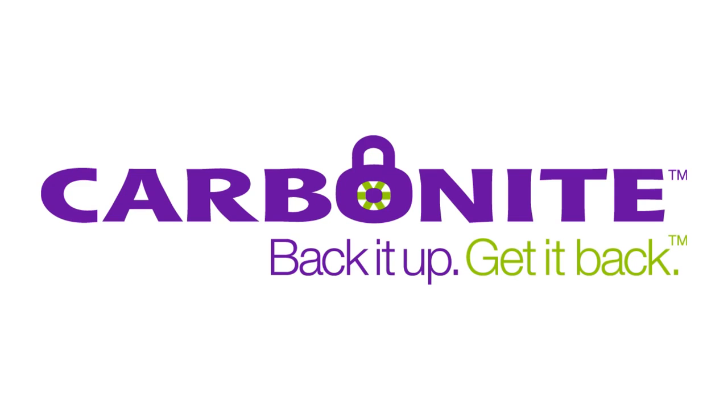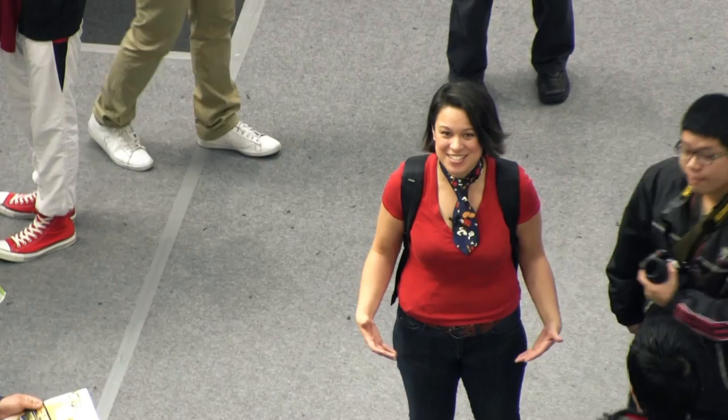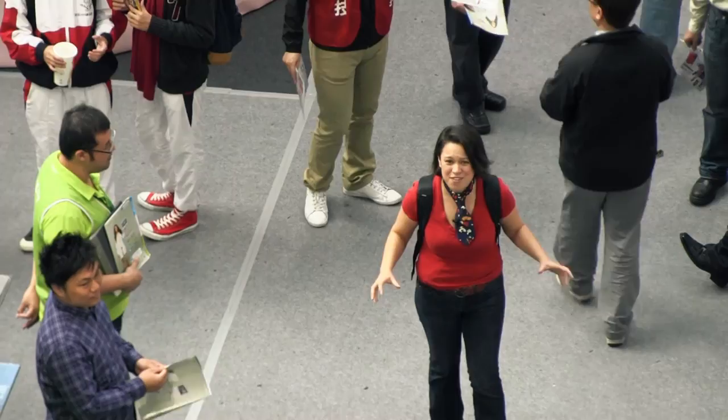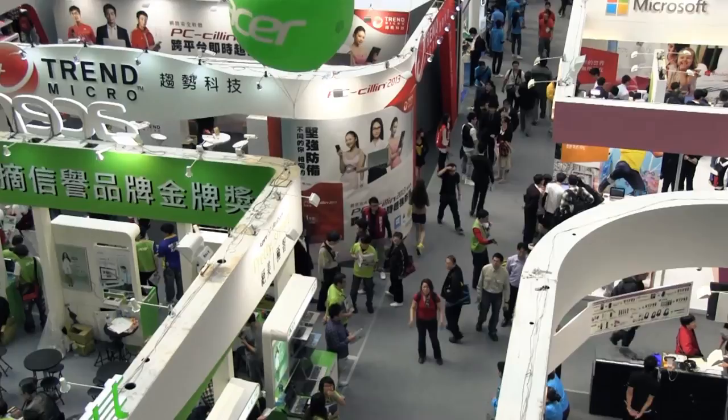This episode of Mobile Geeks is brought to you by Carbonite.com. Hi, I'm Nicole Scott from Mobile Geeks, and here we are at the TICC in Taipei, Taiwan. This is IT month, and this is kind of real-world Black Friday, offline Cyber Monday, where all the shops from all over Taiwan come to sell their wares and get really good deals. So I'm going to try to find a really amazing deal on a good computer. Let's go check it out.